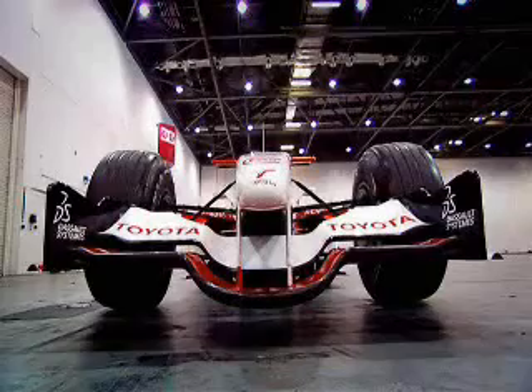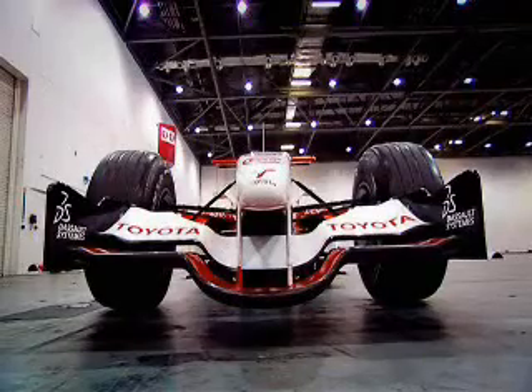It spins to 19,000 rpm and produces a colossal 900 brake horsepower. That's a lot in a car that weighs half a tonne. In fact, it's such a lot that it can do 220 miles an hour.